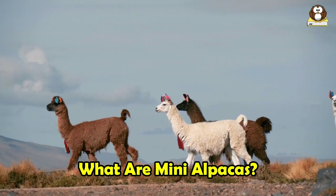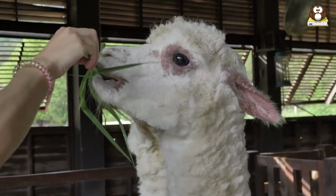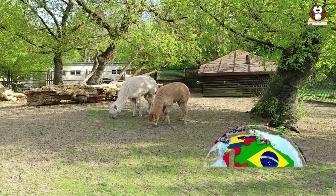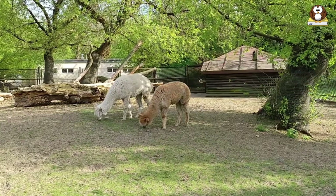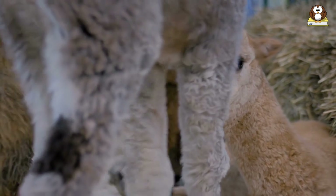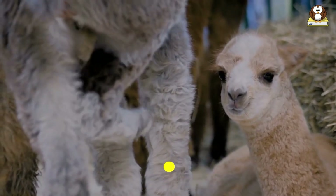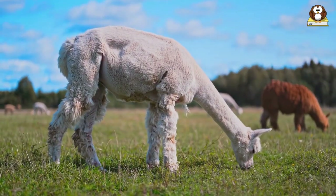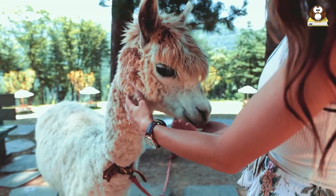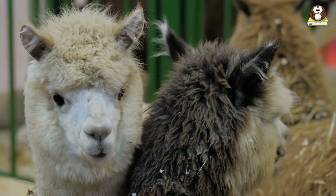What are mini alpacas? Mini alpacas, also known as miniature alpacas, are a smaller version of the regular alpaca. They are part of the camelid family, originating from South America, and are domesticated relatives of the guanaco and the vicuna. At the shoulder, miniature alpacas stand less than 32 inches, which is approximately 81 centimeters, making them quite manageable and perfect for those who prefer smaller pets. But don't be fooled by their size.